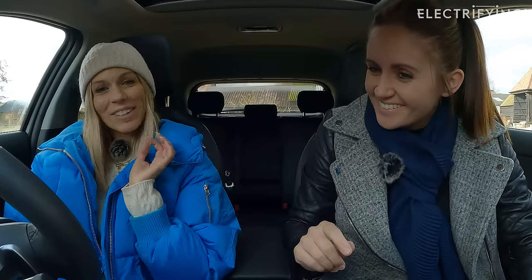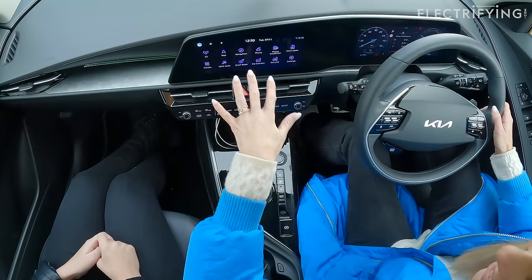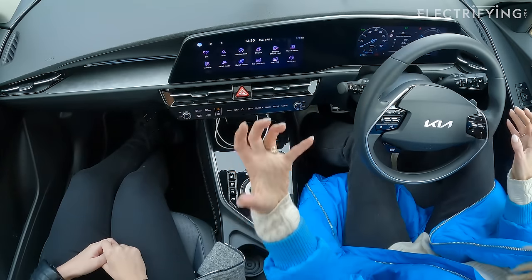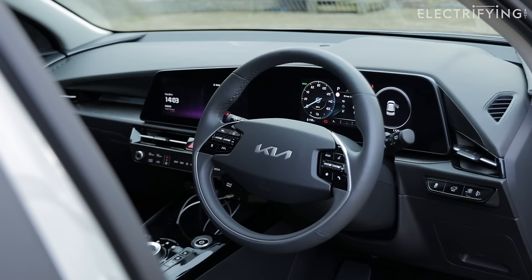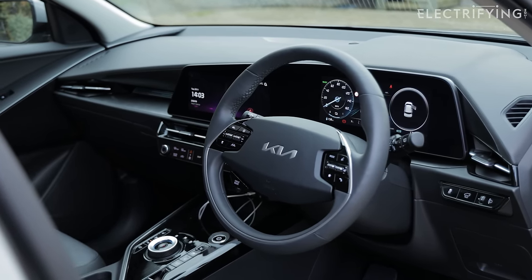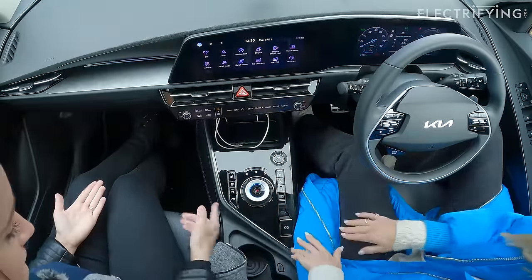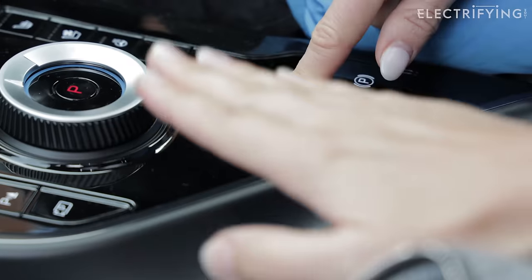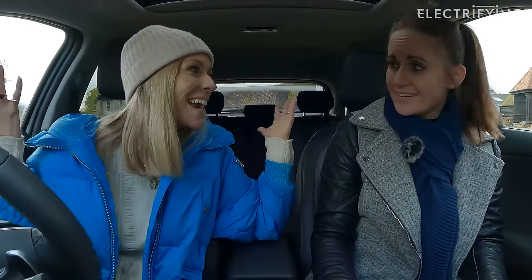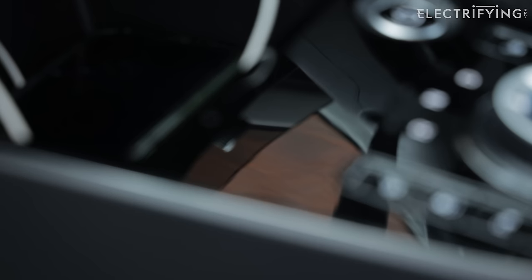One complaint: sticky fingerprints everywhere on the gloss black surfaces. It looks lovely when clean, but when will it ever be clean? We've tried to clean it and it still looks grubby. That gloss black makes the interior feel a bit dated.